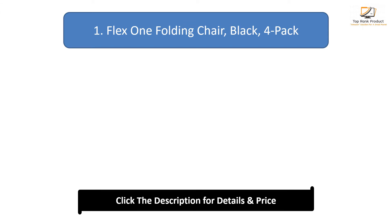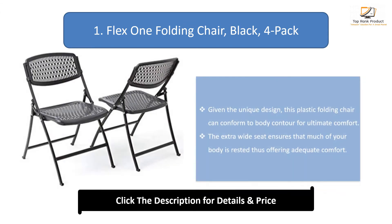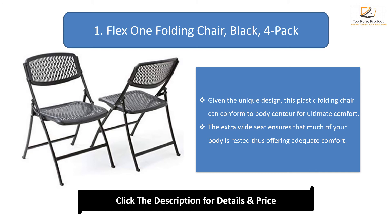Number 1: Flex One Folding Chair. Given the unique design, this plastic folding chair can conform to body contour for ultimate comfort. The extra wide seat ensures that much of your body is rested, thus offering adequate comfort.